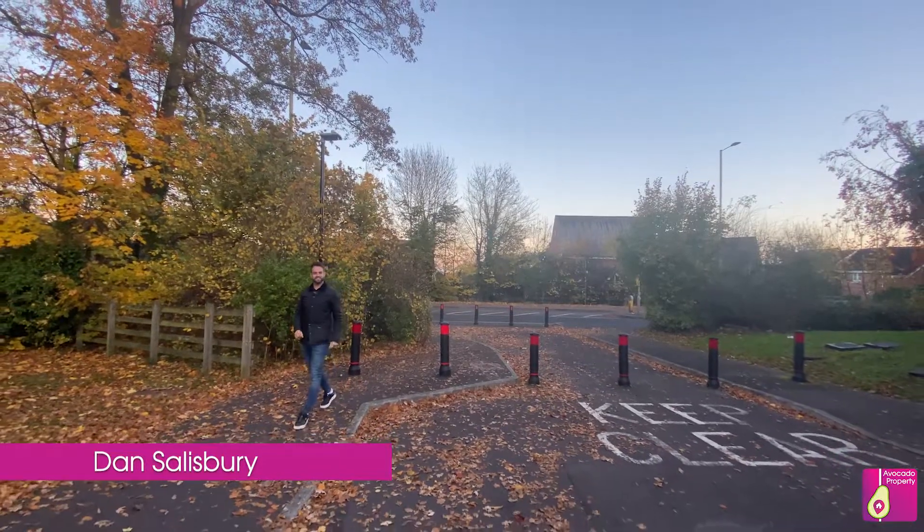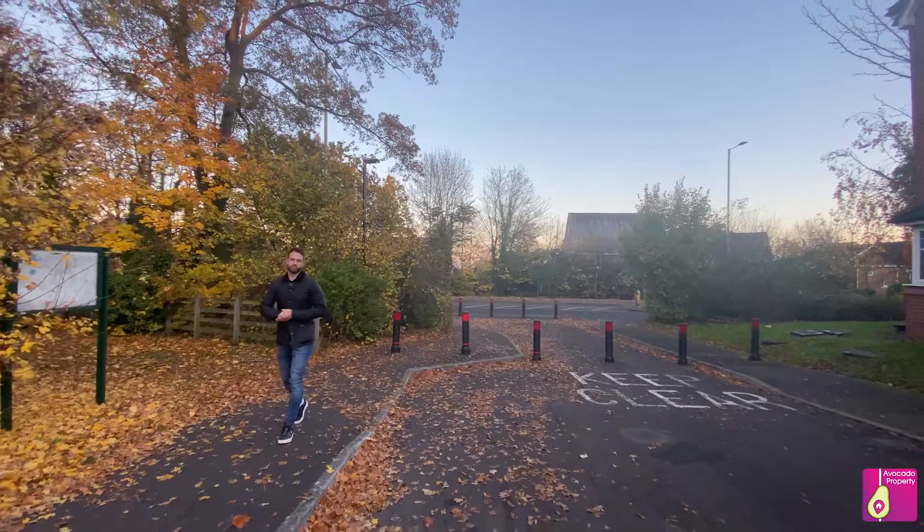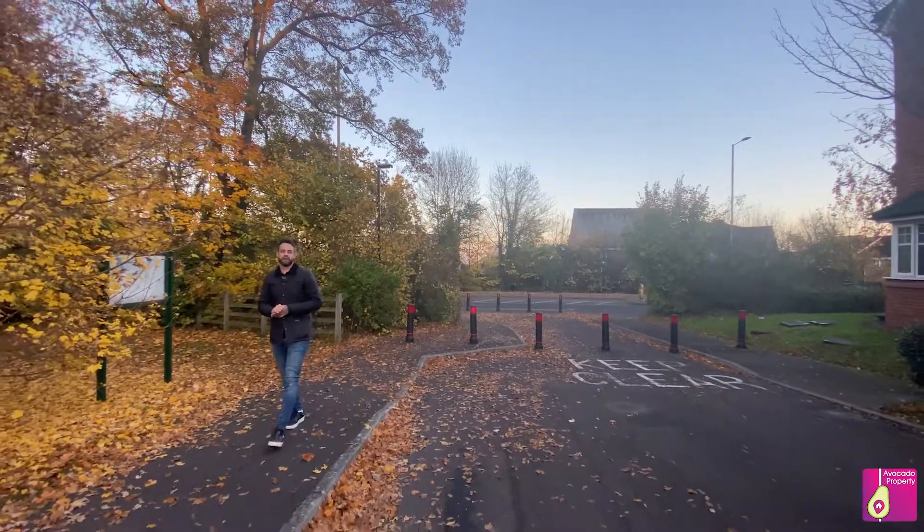Hi, it's Dan from Danlin Estate Agents and today you're joining me in Shinfield Park, a little spot called Perigee, where I've got a fantastic two-bedroom apartment available to the market.